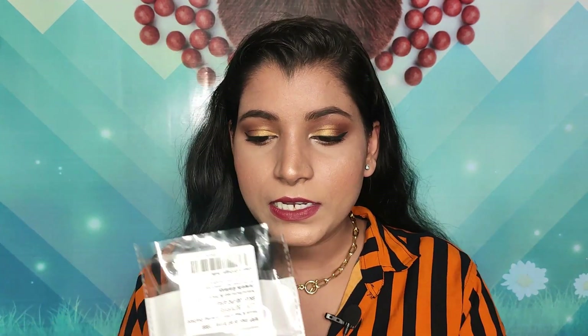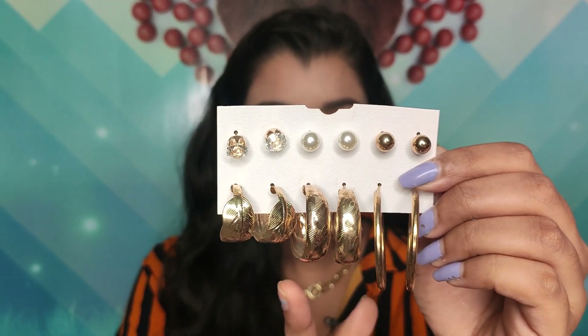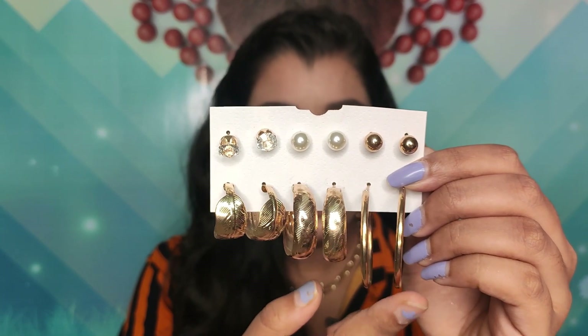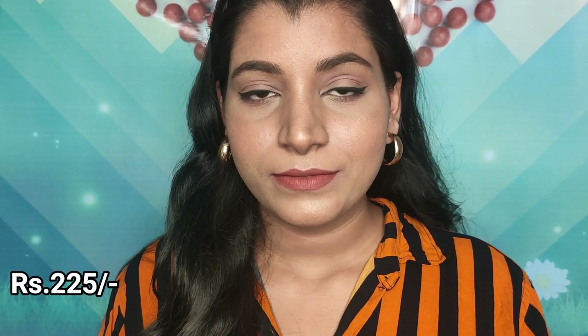The next product is this earring set. It has three hoops in different sizes — small, medium, and bigger — and three studs: one gold, one pearl, and one diamond. I've worn the bigger plain hoop and really liked it. It was around 230 rupees. I'm a hoop person so I thought of giving this a try. The color has slightly faded on the ring-style one, but not a lot.